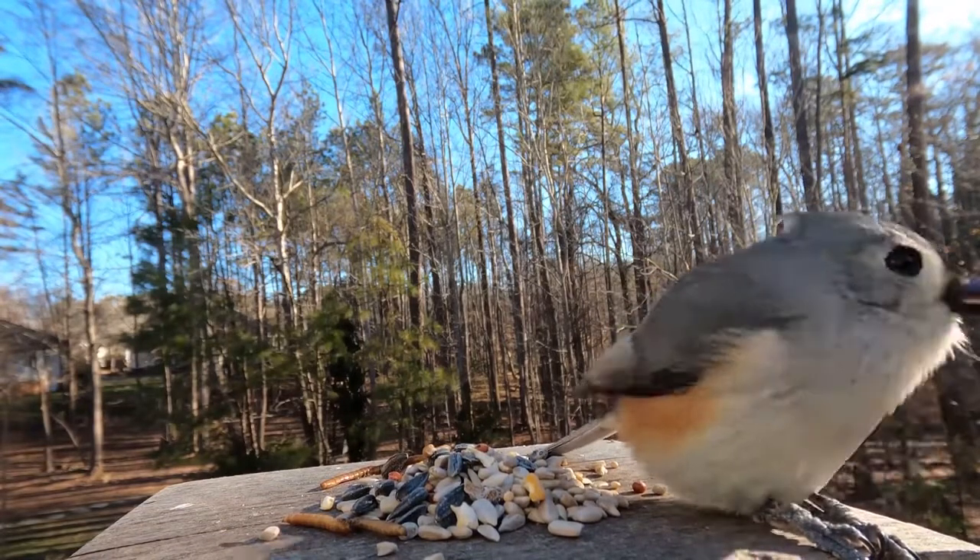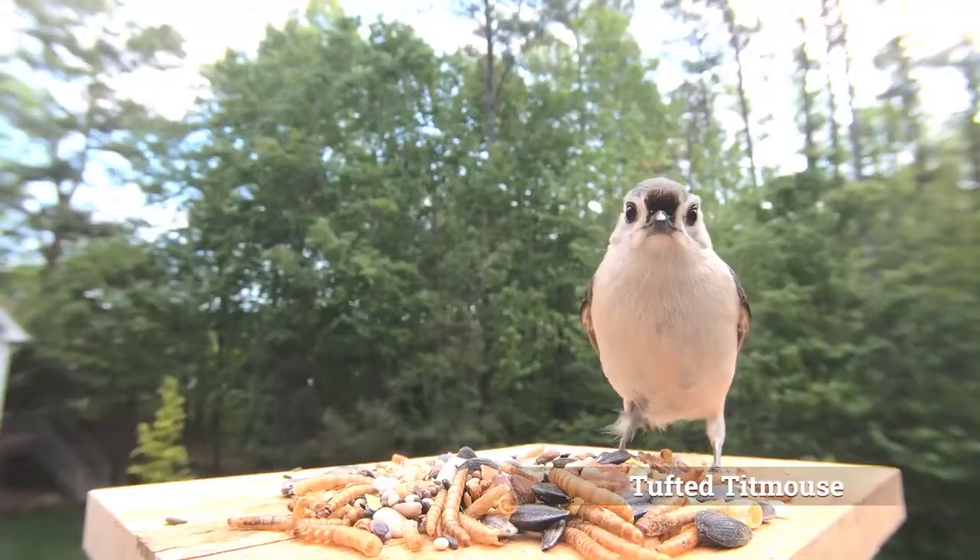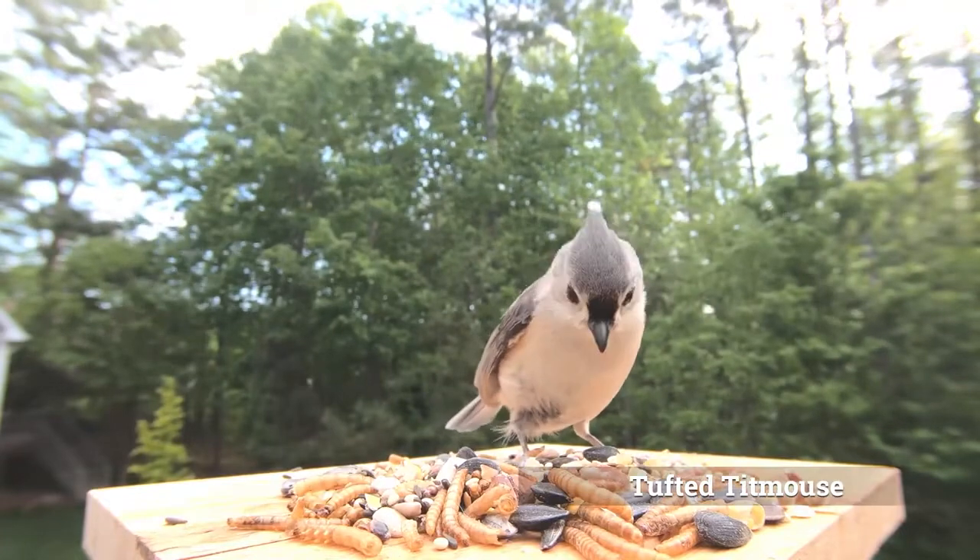Tufted Titmice are known to be rather comfortable with humans and have been reported to be trained to feed from the hands of humans, although it is not recommended to encourage this behavior.